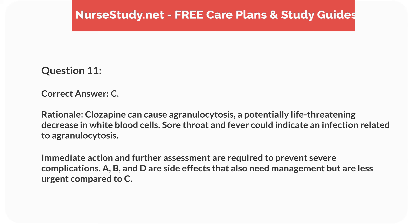Rationale. Clozapine can cause agranulocytosis, a potentially life-threatening decrease in white blood cells. Sore throat and fever could indicate an infection related to agranulocytosis. Immediate action and further assessment are required to prevent severe complications. A, B, and D are side effects that also need management but are less urgent compared to C.